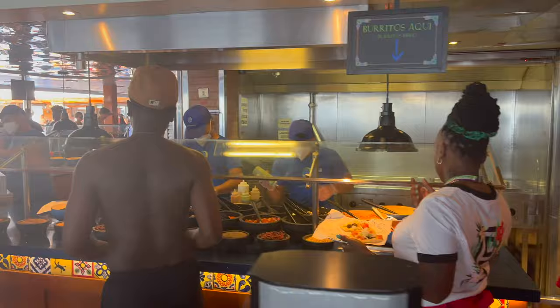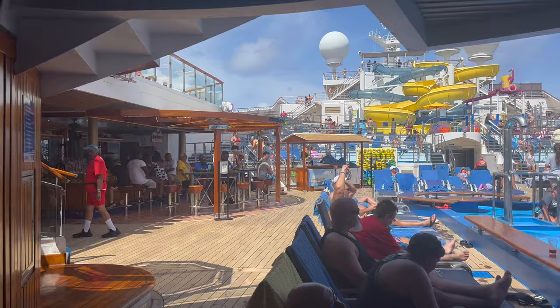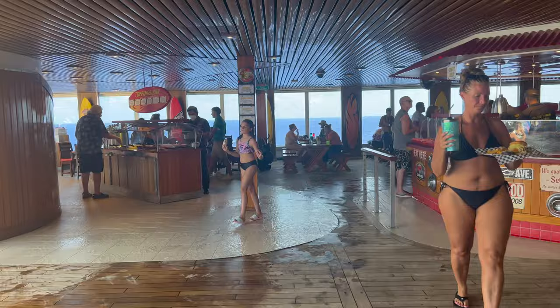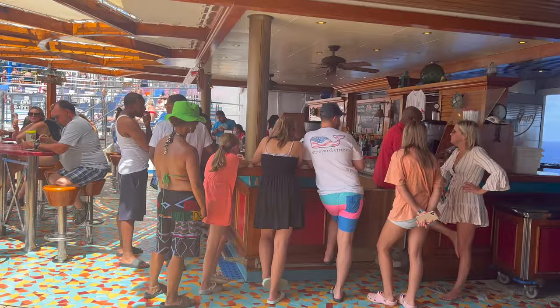Across from that is the Blue Iguana Cantina — they make burritos and tacos daily and are also open for breakfast with breakfast burritos. They have a salsa bar to top your burritos and tacos. And another Blue Iguana favorite is the Blue Iguana Tequila Bar, which specializes in tequila cocktails — some great stuff and good vibes going on daytime. And of course, how could we not be on a Carnival ship without Guy's Burgers? They have some of the best burgers ever and a fantastic toppings bar with bacon. And with that there is the Red Frog Rum Bar, a bar specializing in rum cocktails — always a very vibrant place on board.